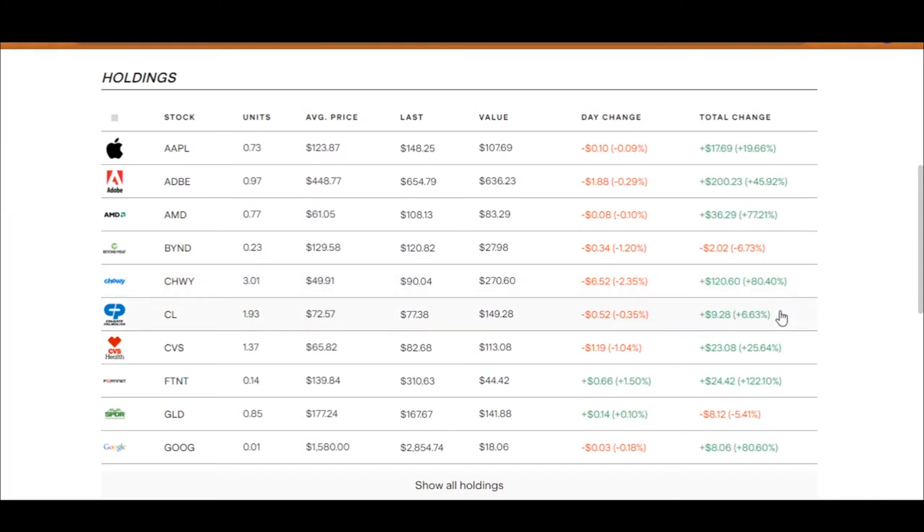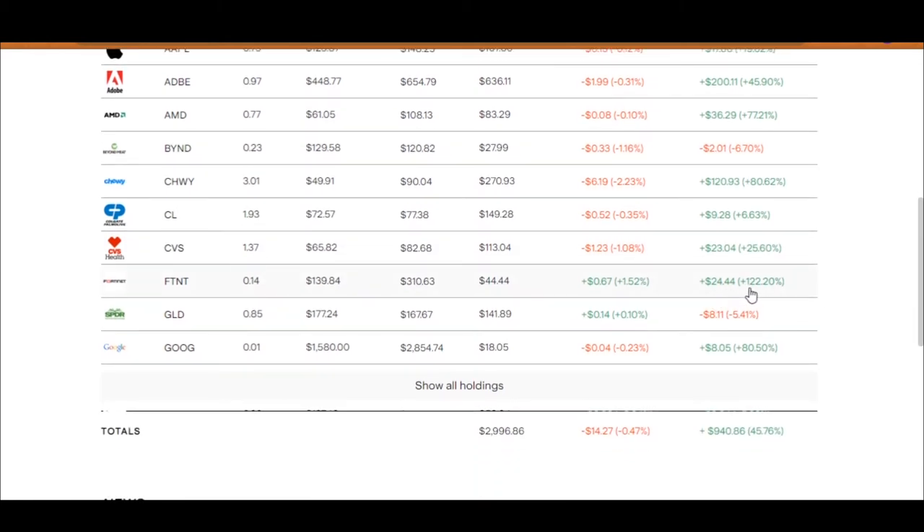Next up is Colgate, up 6.63%, and CVS Health is up 25%. These companies are all going down today but I'm not worried about that. Moving down, Fortinet — which is a cybersecurity company — has given me a return of 122%, though because I only invested a small amount, I'm up $24.44, and the stock seems to be going up today as well. Next up is a gold ETF with the ticker symbol GLD, which has not been doing well but is only down by 5%. Google is up 80%, meaning I'm up $8.